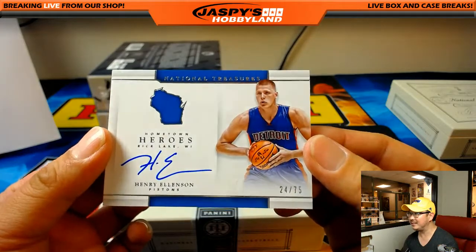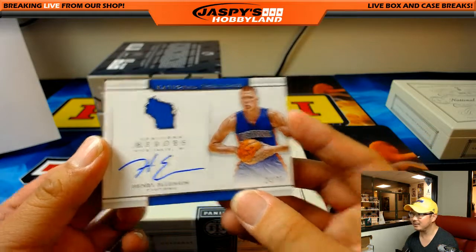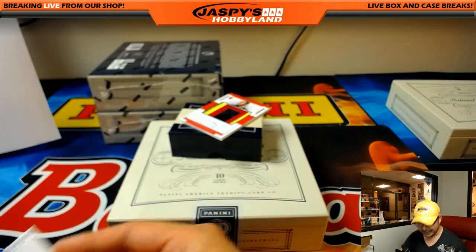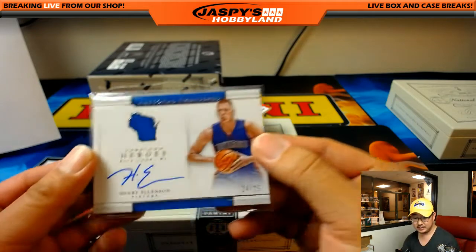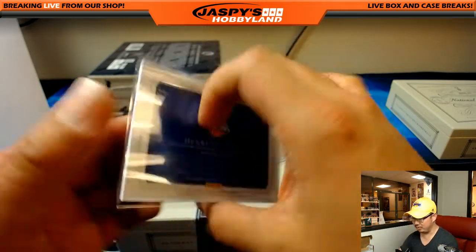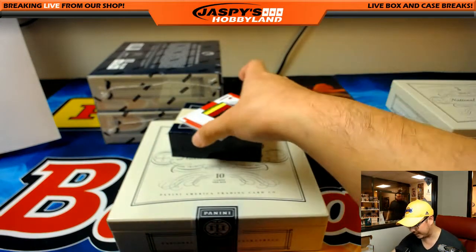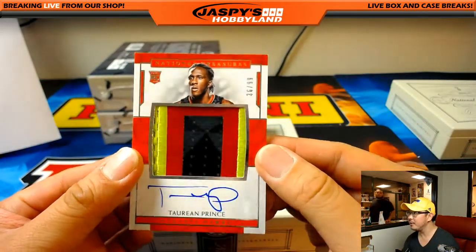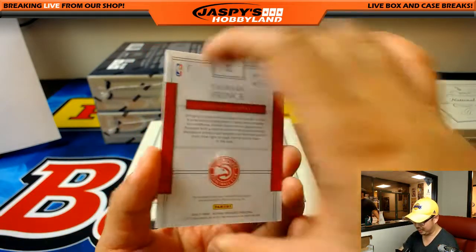Henry Ellenson, 24 out of 75, from Rice Lake, Wisconsin. I like those Hometown Hero ones — that goes to the Pistons, Jake Johnson with another one. And look at this — Torrin Prince for the Hawks and Jennifer, 36 out of 99. Great patch on-card auto. That is strong.